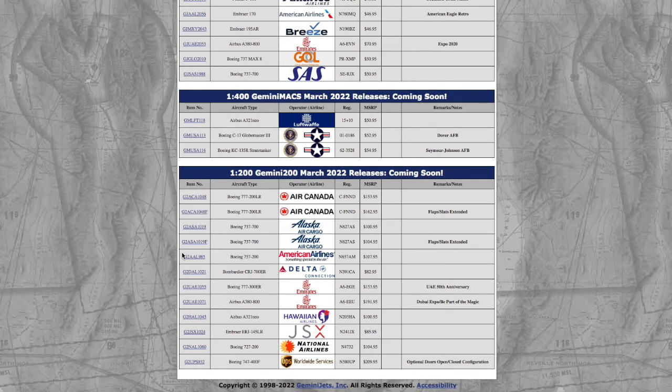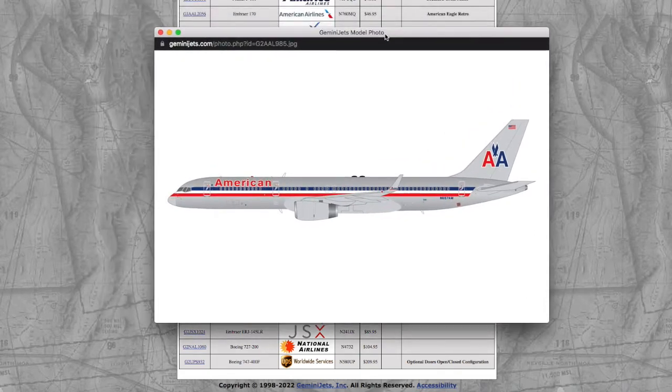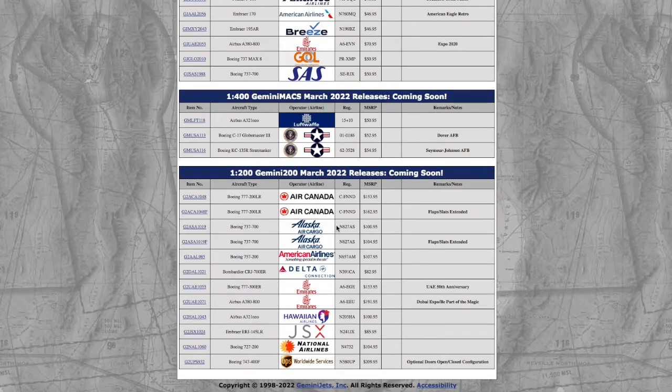Moving on, we have an American Airlines 757-200 in the chrome livery. I don't think this is going to sell well because Gemini Jets aren't that good with their chrome — I've had their chrome models in 1-400 before and they pretty much sucked. The registration is N657AM, scale 1-200, and the price is $107.95.